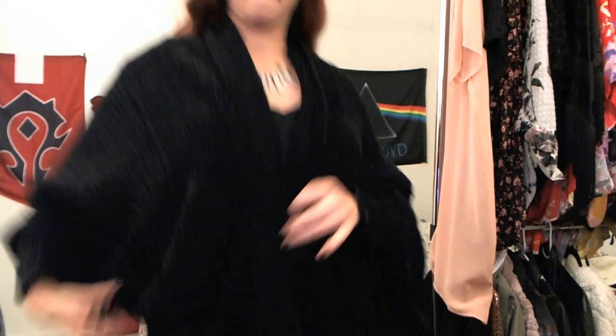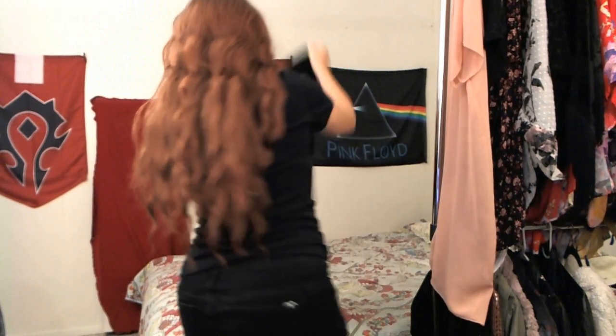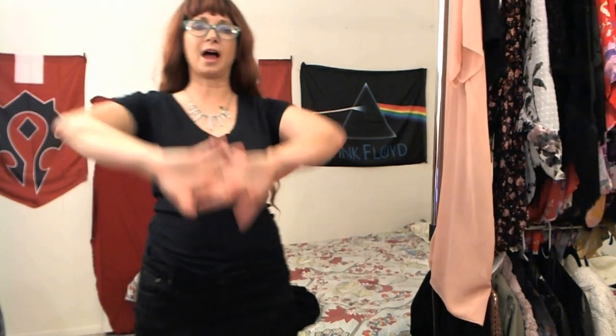It's a nice cozy sweater to wear during the cold months. That was the winter stuff — I've got a whole bunch of stuff I can wear during the warmer months of the year.